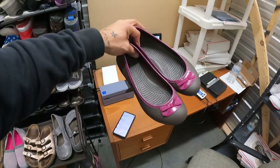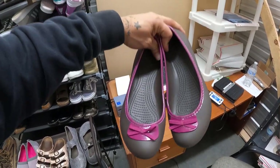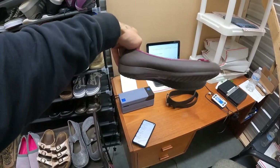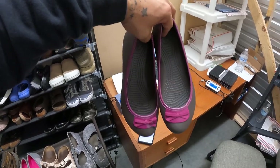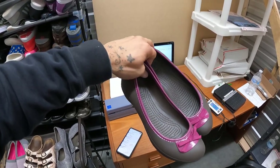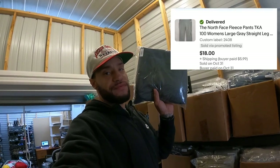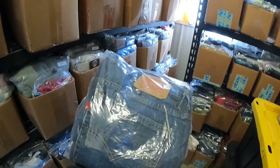These shoes sold for $19.50 on a 22% off coupon. Quick note: Crocs are my number one selling shoe brand right now, and behind that is Danscos. Really glad to get these going. I also sold a pair of North Face fleece pants for $18.